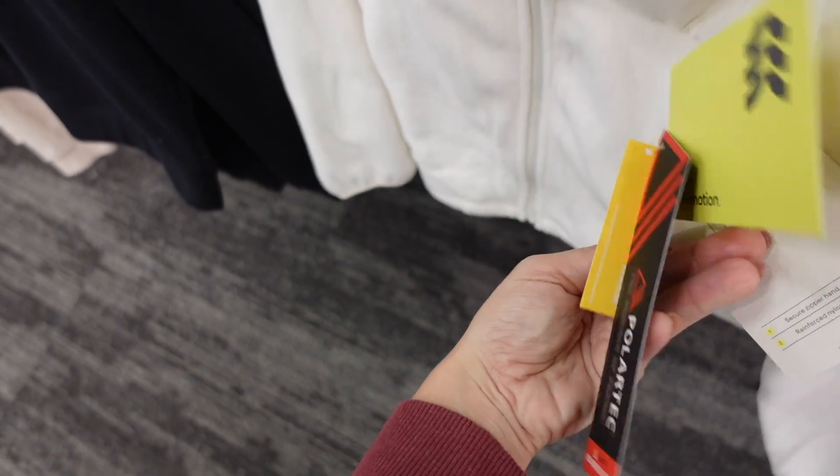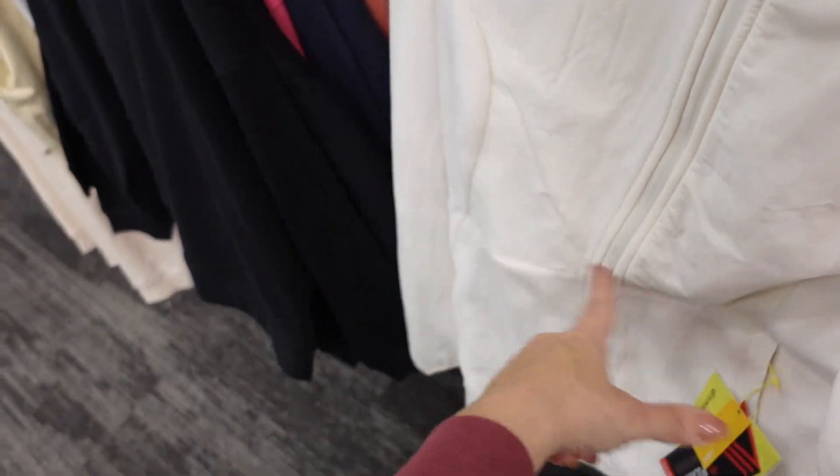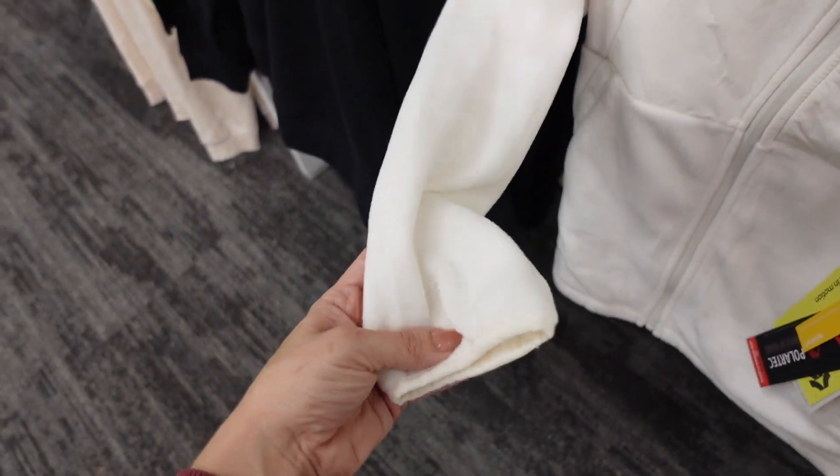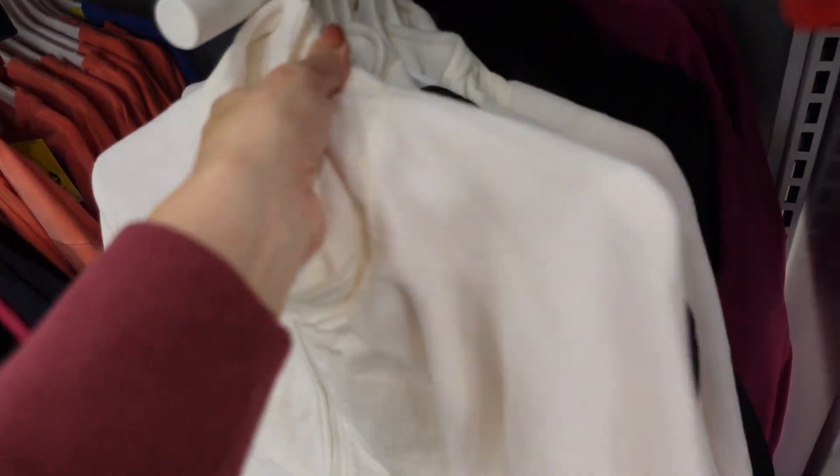There's another new jacket from All In Motion — it's a Polartec fleece, warm at the lightest level of warmth. It has a mock neck when zipped, seam detailing, and piping detail on the wrist. In ivory, black, and fuchsia. They're $48.